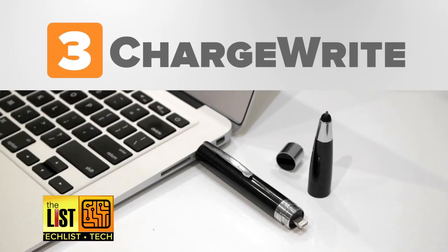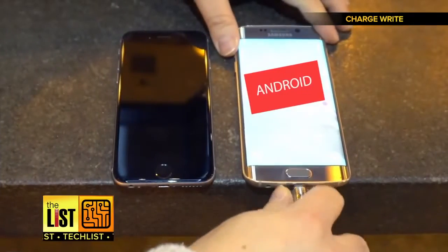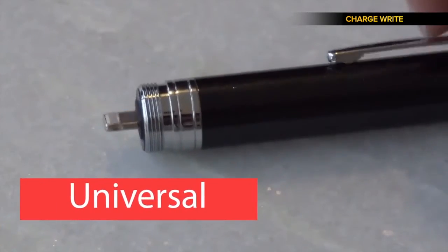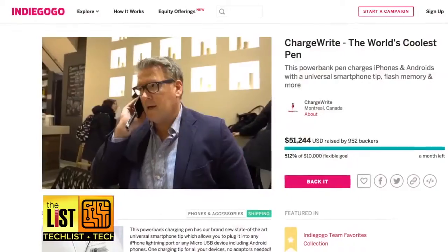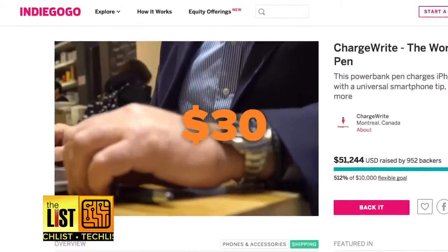And at number three: Charge Right. A pen that's a screen cleaner and 15-gig flash memory drive — it'll even recharge your smartphone, all with the same universal smartphone tip. They came up with a design that charges both Android and iPhones. Genius! Oh yeah, you can write stuff down with it too. They're available to pre-order on Indiegogo starting at $30, with plans to ship in May.